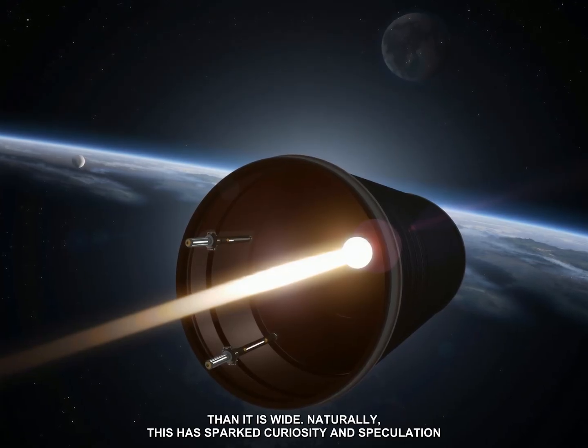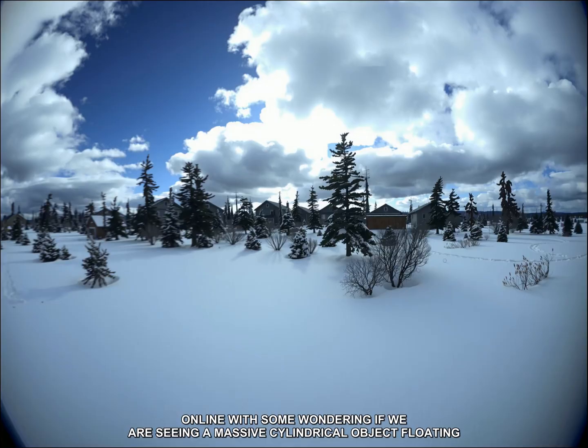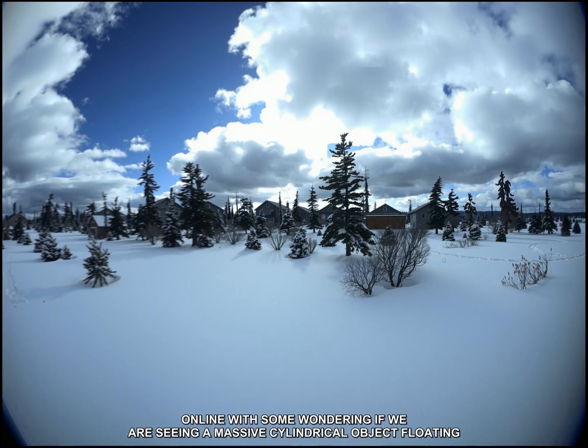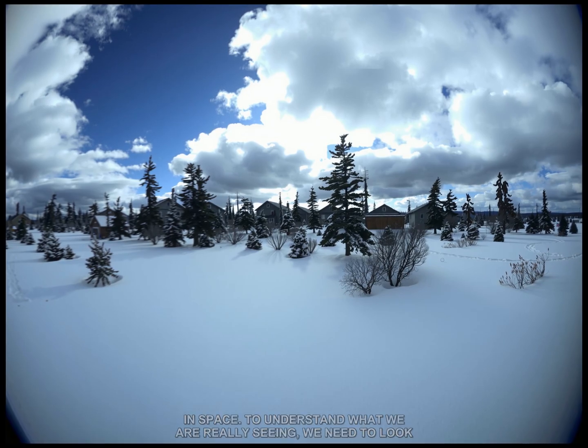Naturally, this has sparked curiosity and speculation online, with some wondering if we are seeing a massive cylindrical object floating in space. To understand what we are really seeing, we need to look at the numbers.